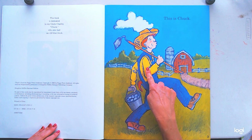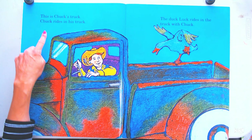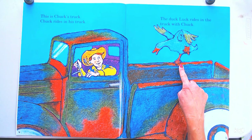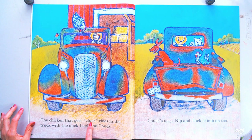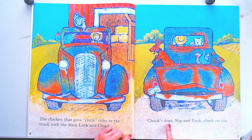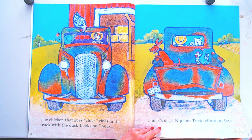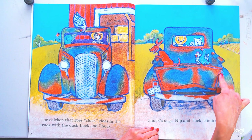This is Chuck, and this is Chuck's Truck. Chuck rides in his truck. The duck luck rides in the truck with Chuck. The chicken that goes cluck rides in the truck with the duck luck and Chuck. Chuck's dogs Nip and Tuck climb on — they like getting rides in that old beat up truck. The license plate says 'Old Blue,' but it looks super rusty so it has other colors besides blue.